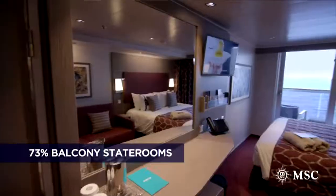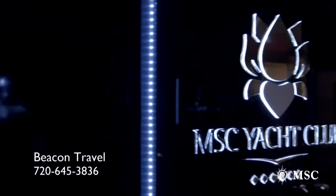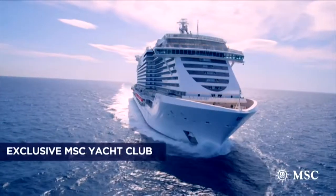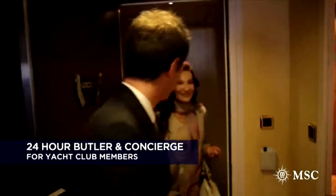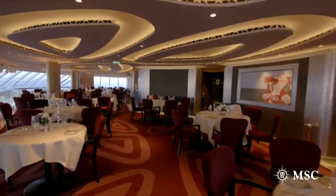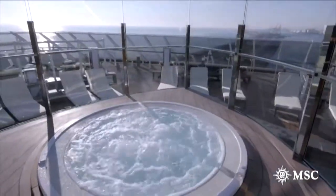MSC Seaside has one of the highest ratios of Seaview Balcony staterooms of any cruise ship in service today. Take advantage of the MSC Yacht Club, located on the prestigious forward decks of the ship. It's a private club where guests will enjoy personalized butler and concierge service around the clock, with its own à la carte restaurants, a panoramic lounge, and of course its own solarium bar with private pool.